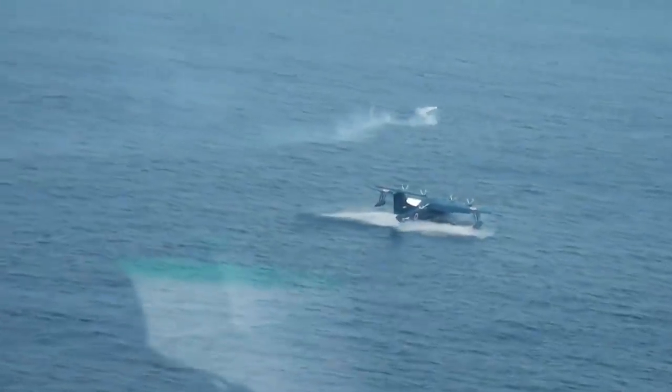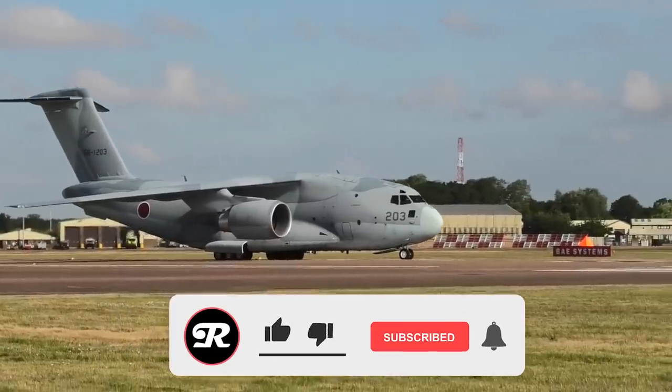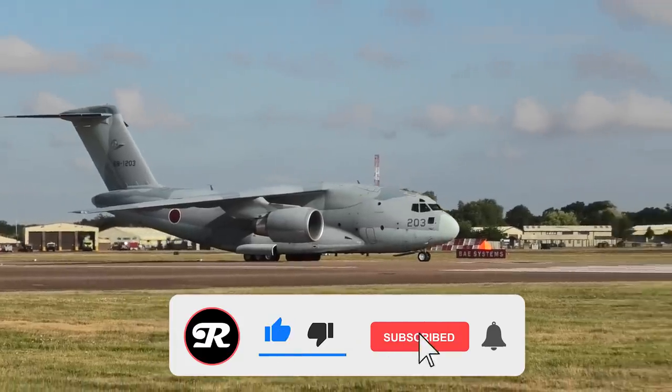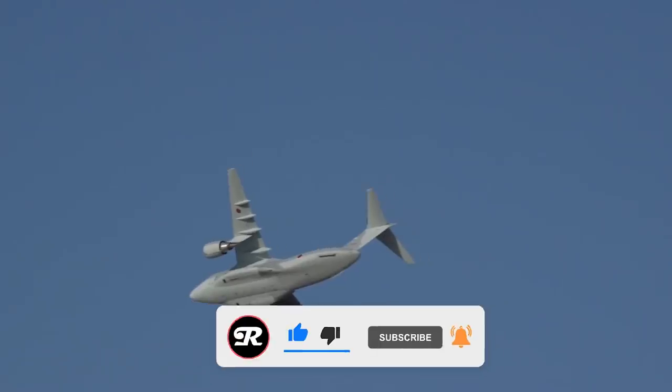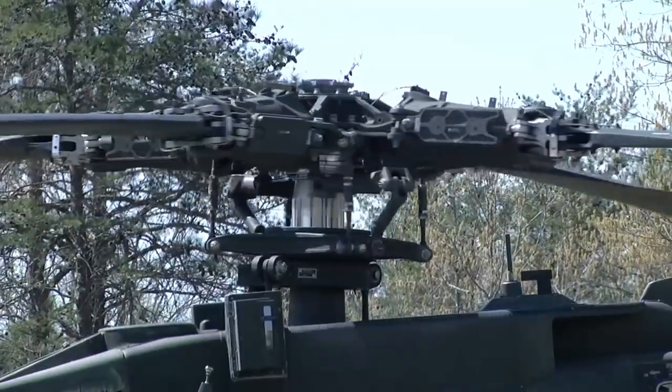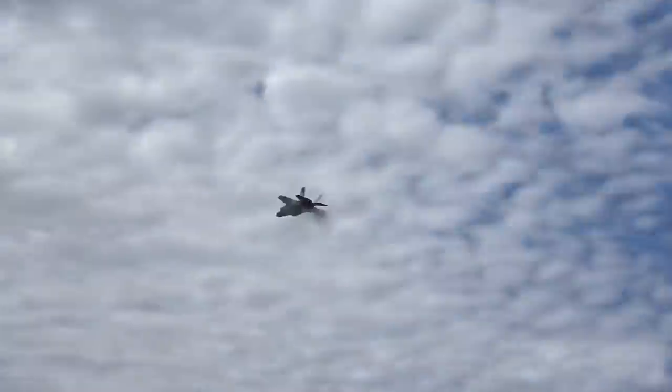And there you have it — those are the most interesting, formidable, modern, and useful aircraft in service with the Japanese Air Force today. What do you think? Do you find any of these particularly impressive? Any details catch your eye? Or do you think the JASDF's advancements are overhyped? Weigh in down below in the comment section. Thanks so much for being here, we hope you're safe and well, and don't forget to come back soon for more incredible true modern Air Force content like this.